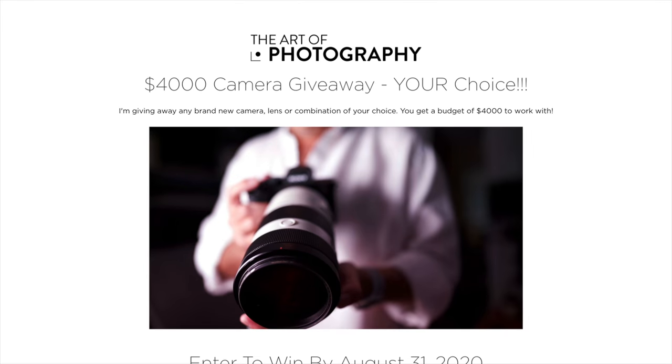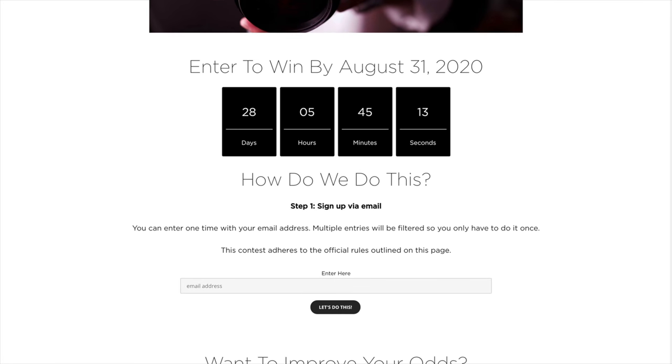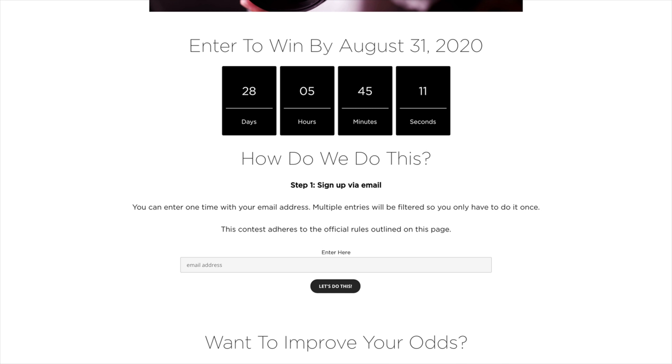How does one enter this giveaway? Well, what you want to do is click on the link in the description to this video. That's going to take you to the show website. I've got a page set up for the giveaway that's going to give you all the information, frequently asked questions, stuff like that. This will be a random drawing. There is a spot to put your email address in, and once you have entered your email address, you are officially entered in the drawing.